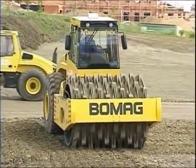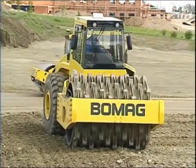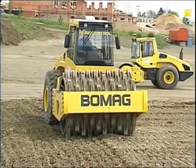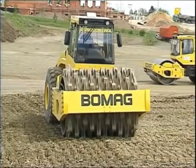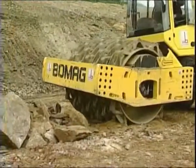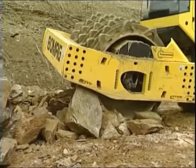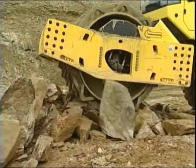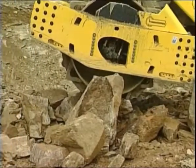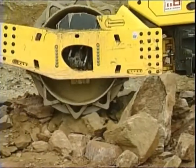The BW226RC is also equipped with vario control and eco mode. This absolute specialist therefore offers the highest level of compaction energy and the lowest running costs. Enormous savings can be achieved by using the single drum roller with rock crushing drum — in comparison with conventional building processes using mobile breakers, costs can be reduced by up to thirty percent with this 26-ton roller.